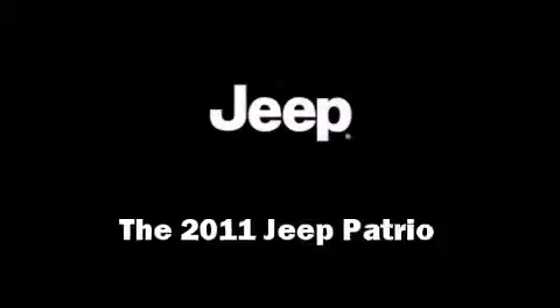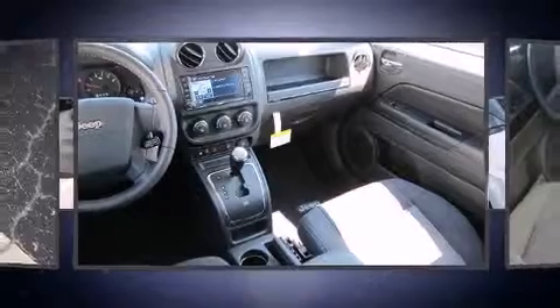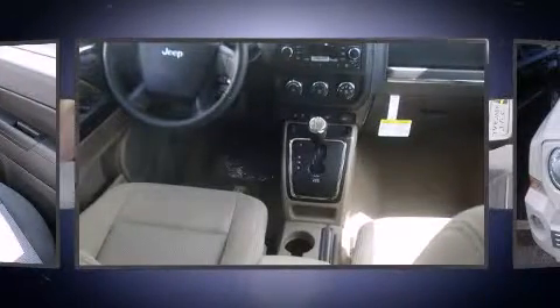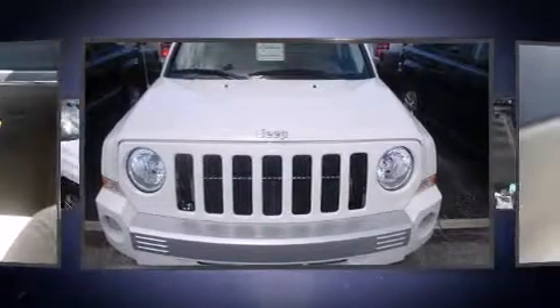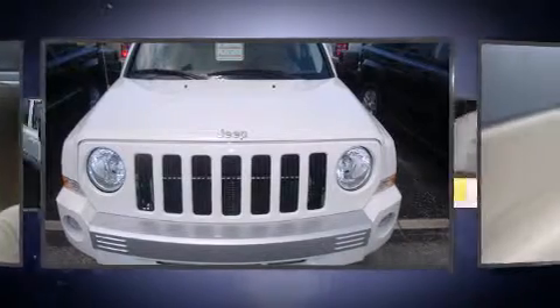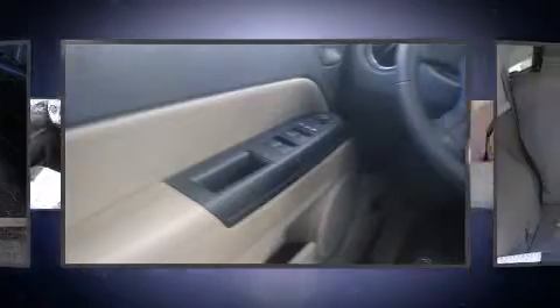The 2011 Jeep Patriot. The following features are included: front fog lights, cruise control, and remote keyless entry. Jeep also prioritized safety and security with features such as dual front impact airbags with occupant sensing airbag, head curtain airbags, and traction control.